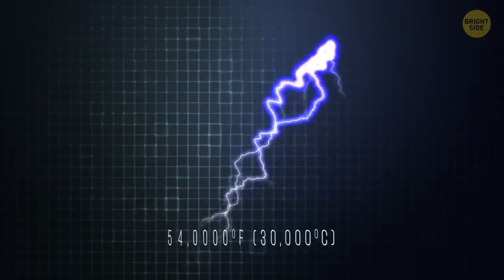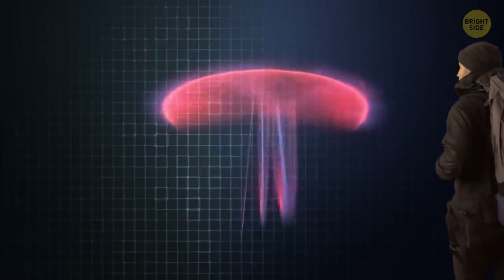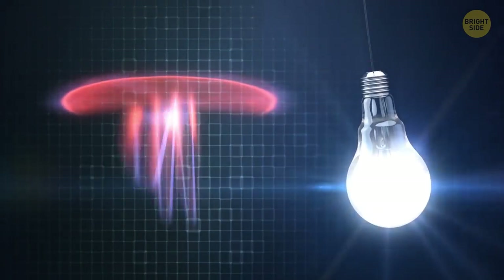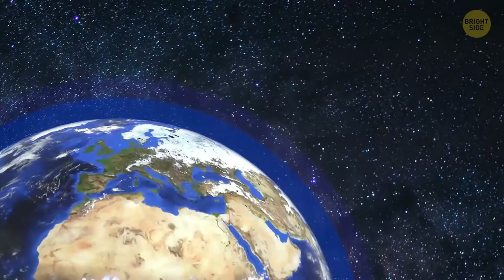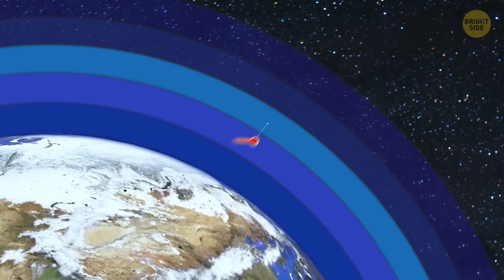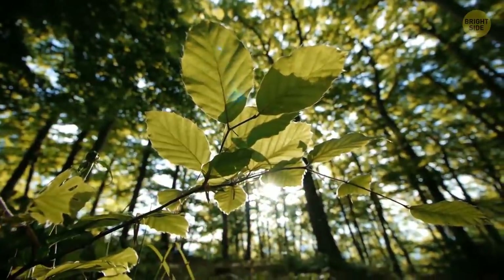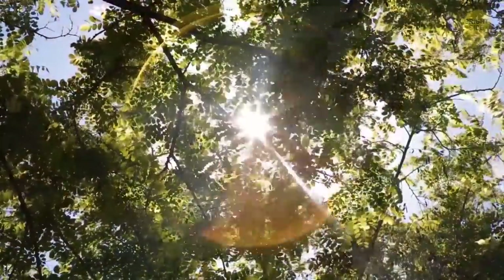Normal lightning can have a temperature of about 54,000 degrees Fahrenheit, but you can touch a sprite with your hands — unless you're afraid of a powerful electrical discharge. The sprite has about the same temperature as an energy-saving light bulb. All because sprites are born in the mesosphere, the layer of our atmosphere that starts at about 31 miles high. It's the coldest place on our planet. On the ground level, where we live, the air is much denser — there are just more air molecules that absorb heat from the sun's rays, and we feel comfortable.